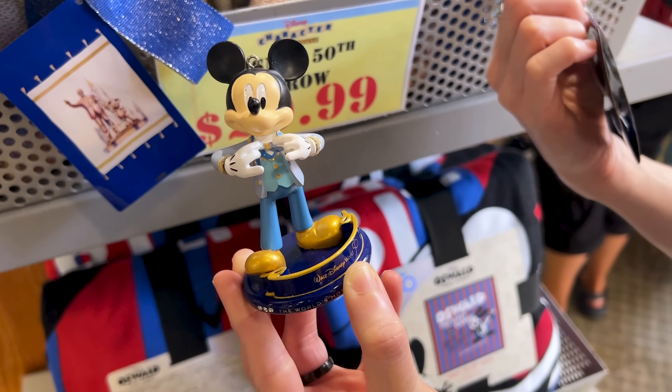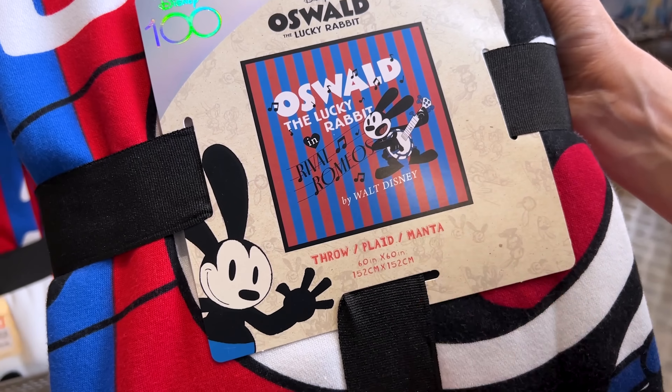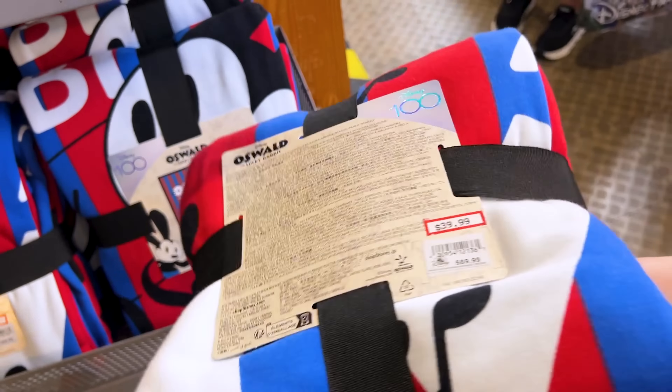I also found Lilly Pulitzer shorts for $45, down from $78, and the sweater for $75, down from $128.